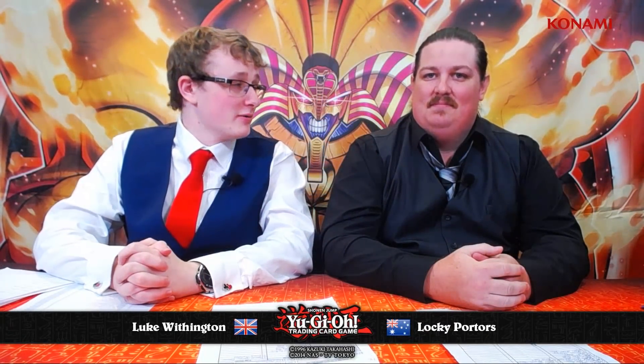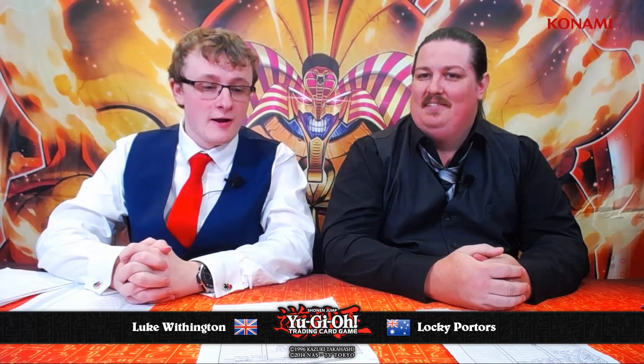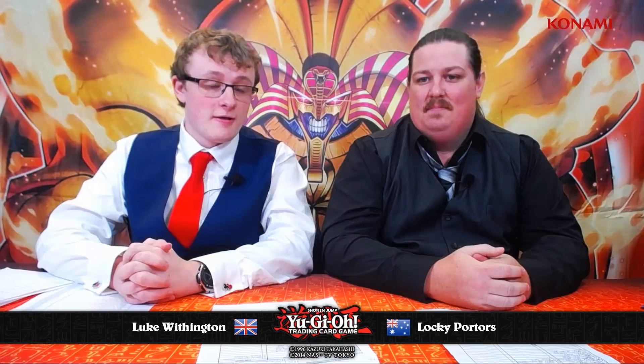Hello and welcome back to YCS Melbourne 2018. I'm here with Locky Porter and we are here in the top eight. We have eight duelists remaining, the meta breakdown to show you very soon, but I can tell you it is six Spirals and two Trickstars.